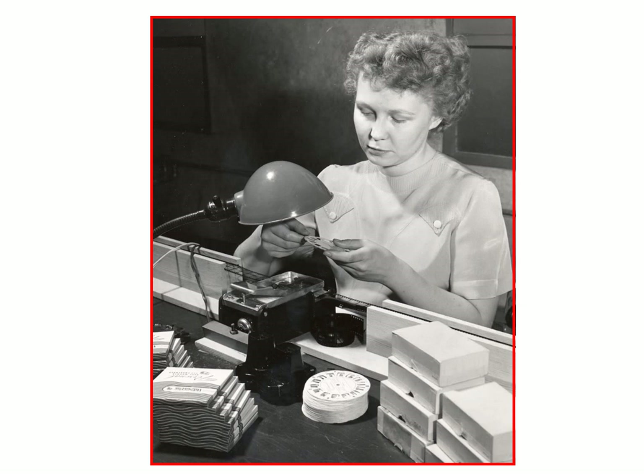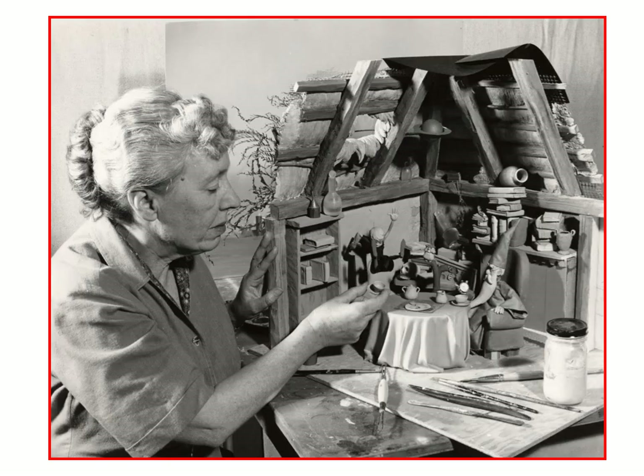Here we have a photo of the Viewmaster film mounting service. When you shot your own personal reels, you could send your film in for processing and they would even mount it for you and send it back in personal reels. This poor lady sat there all day long inserting film chips — I don't know if I would like that job or not.